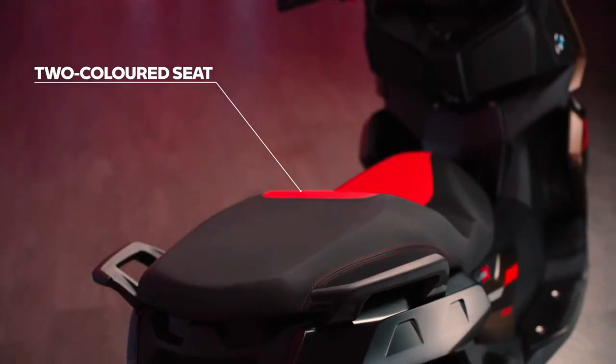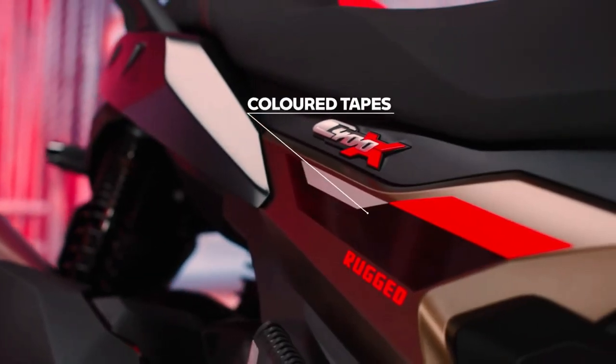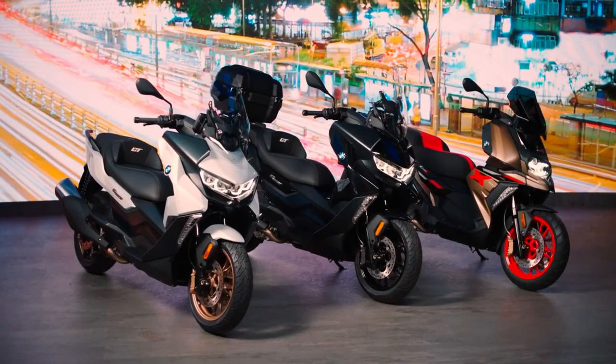The BMW C400X brings a fresh approach to the table. When you look at the design of the C400X, it takes inspiration from the BMW GS range of motorcycles.